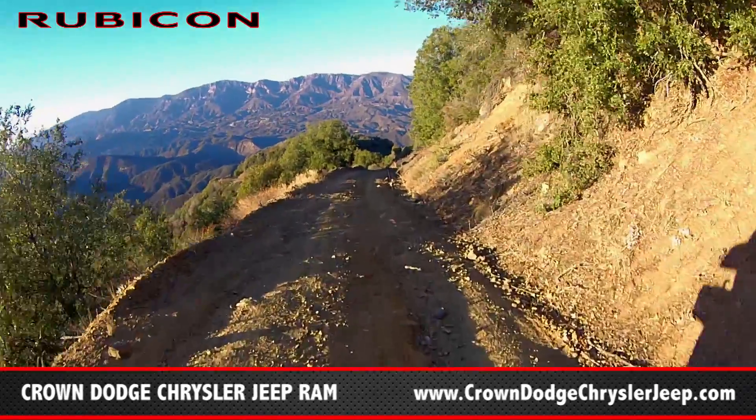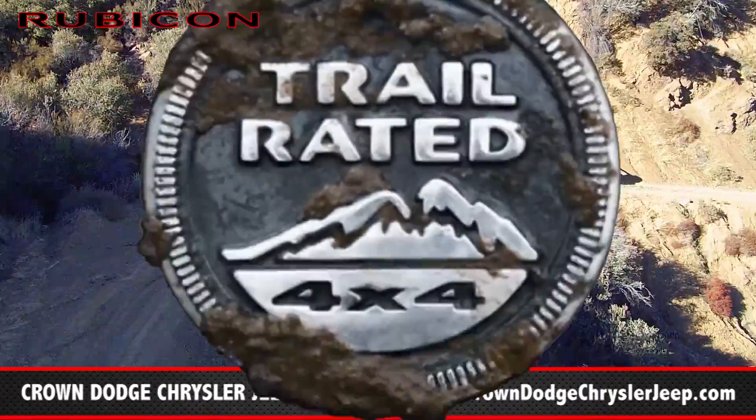Look at these cliffs we're driving right next to, looking over the edge. Probably 500 to 700 feet straight down out of my window. You cannot take anything from here.